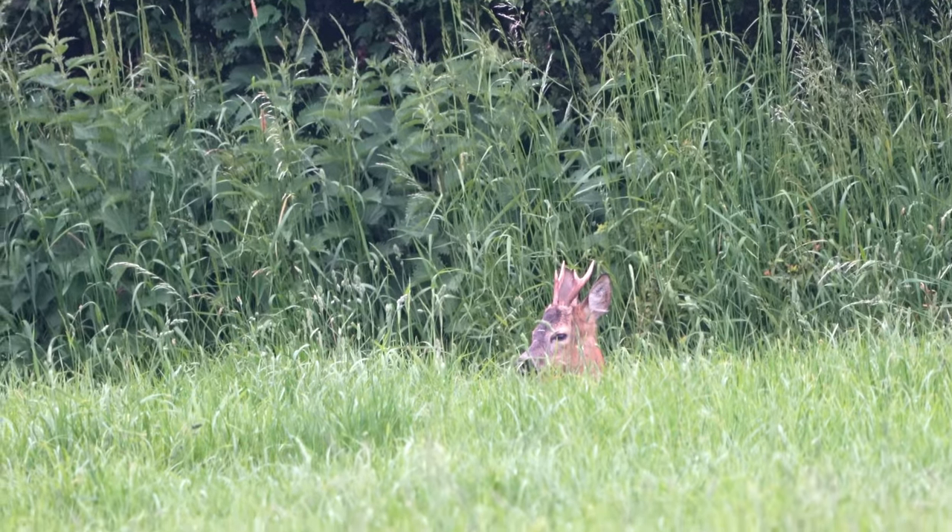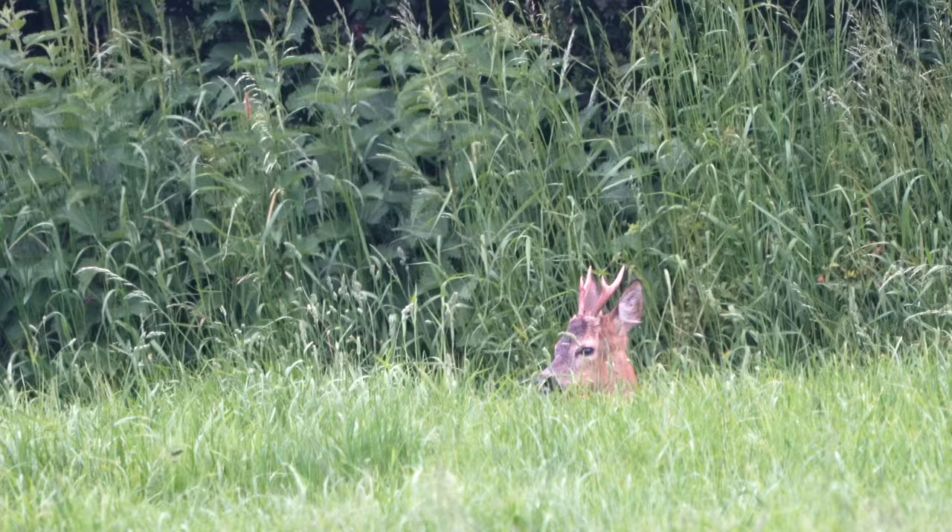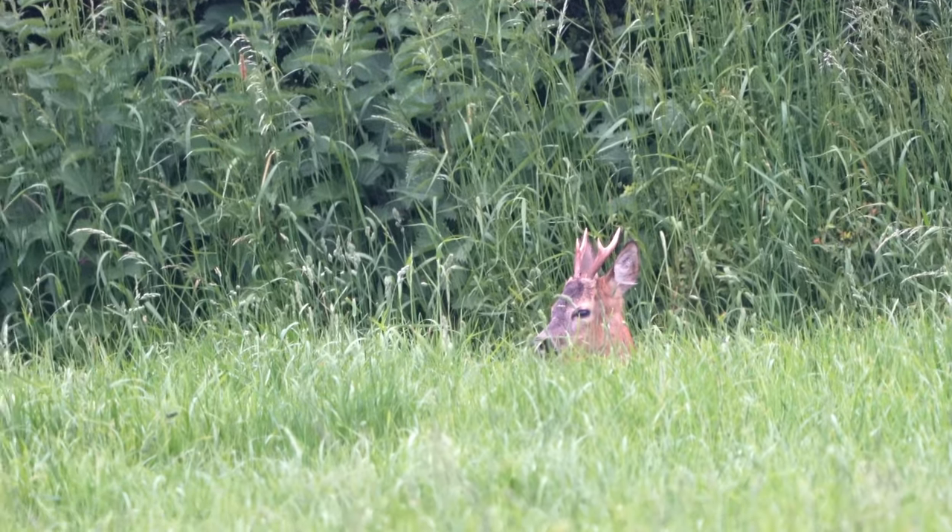That went pretty well. I first thought there were two, but there was one further down — a male roe deer buck lying in the grass as well. And it was beautiful.